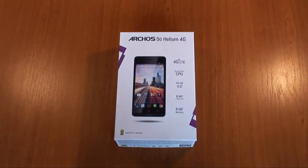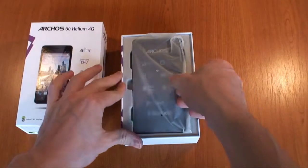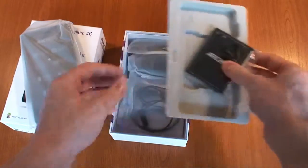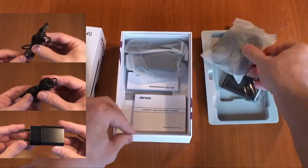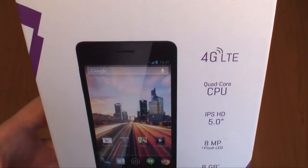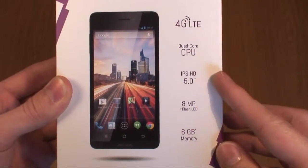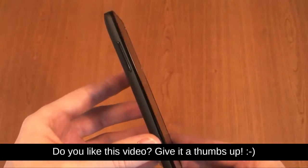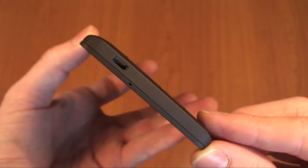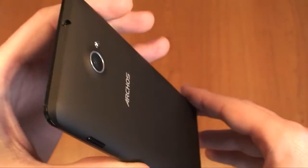Now today we're looking at the Archos Helium 4G smartphone range. There are 4.5 and 5-inch variants, but here we're unboxing the 5-inch version — the Archos 50 Helium 4G. The Helium range supports the latest 4G LTE Category 4 networks, giving you download speeds up to 150 megabits per second. On the left edge of the device we have the volume rocker, on the other side the power button, a microphone and micro USB for charging and data on the bottom, and a 3.5mm jack for headphones or hands-free kit on the top.